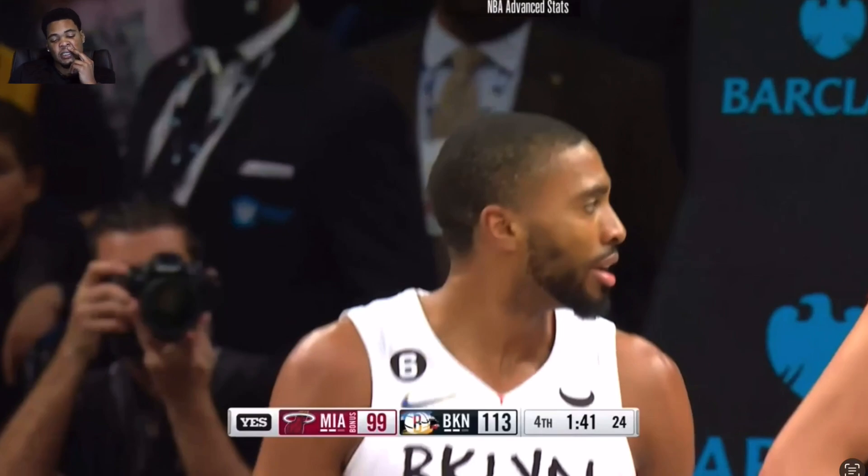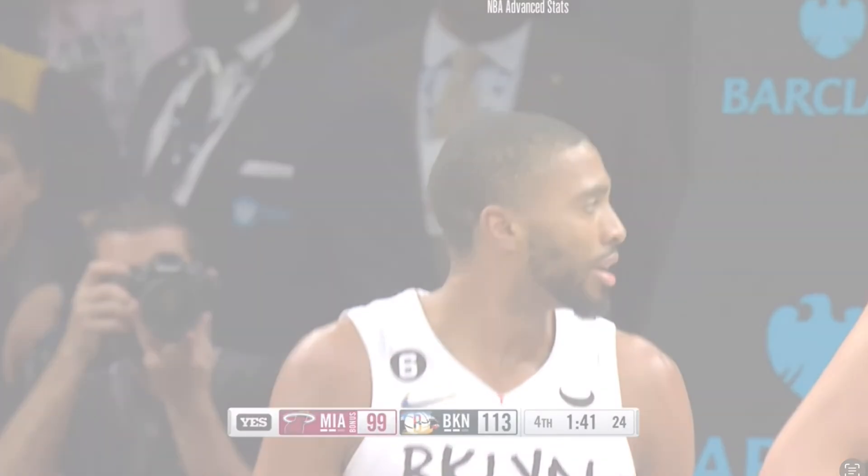Shout out to Mikal Bridges — Brooklyn doesn't look so stupid after all. You gutted the roster but they've got some young players that can actually hoop, and now that they don't have big-name stars dominating the ball and the headlines, they actually have a chance to just go out and play free basketball. I don't know what they're going to do with Ben Simmons — they might buy him out and let any team that wants to take a chance on him do so. Looks like they traded for his replacement and he's probably gone by March. Till next time, we out.